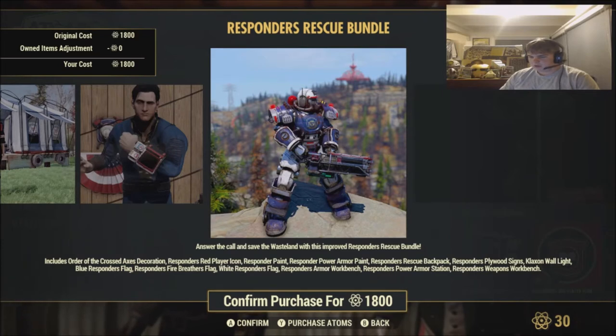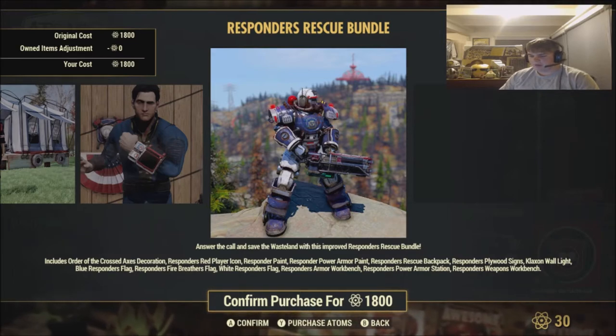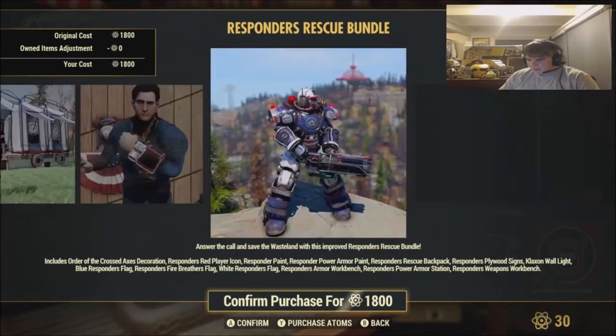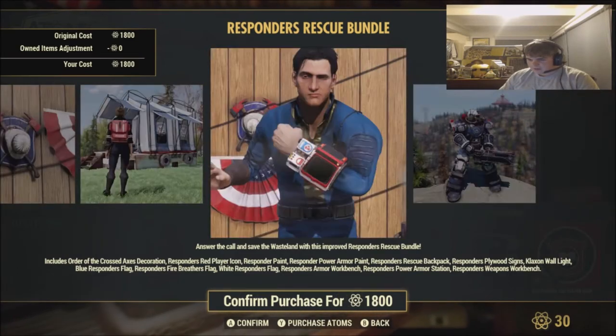So yeah, quite a tongue twister. There is a lot of stuff in here. And oh my god, does that Power Armor have headphones, or am I tripping? What the actual — it has headphones, yeah? I'm not the only one fully tripping on that, and this man's winking at me. I don't like that at all.